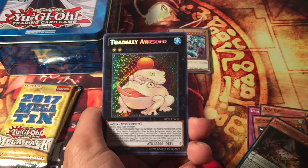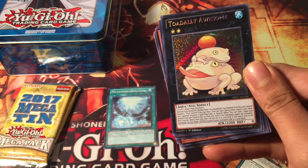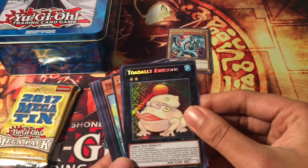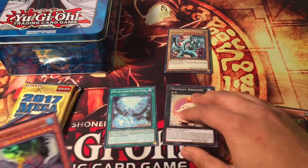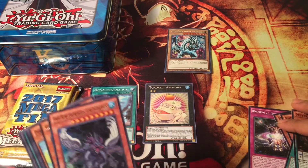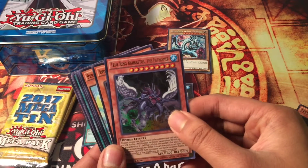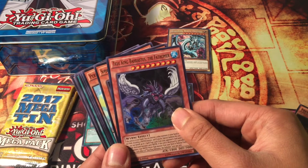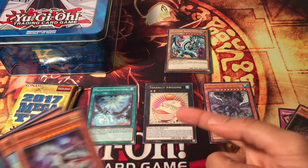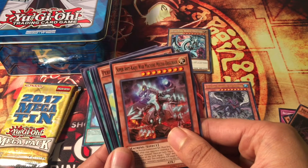Yo! I just got Pot of Desires! This is already cool - wow, I just got a Totally Awesome secret rare! That just made my day, that definitely just made my day, because that's hard to pull and it's still pricey. Not bad at all. My ultra rare is Chukkin Barostos the Father of Moat.